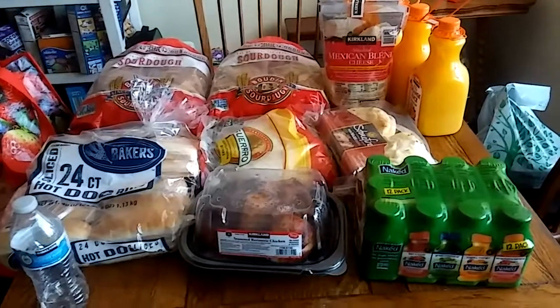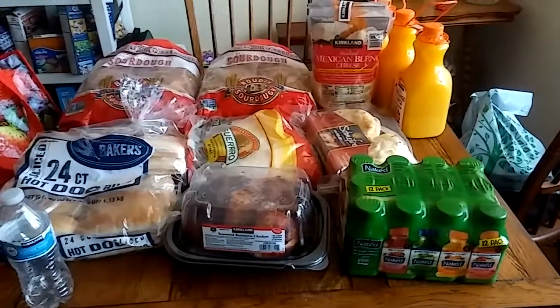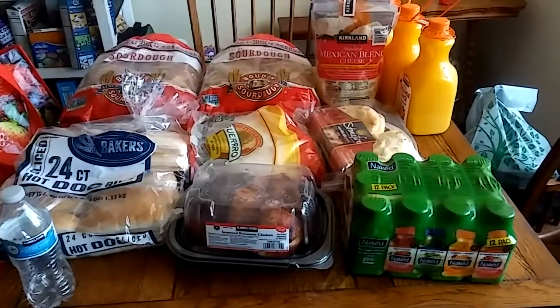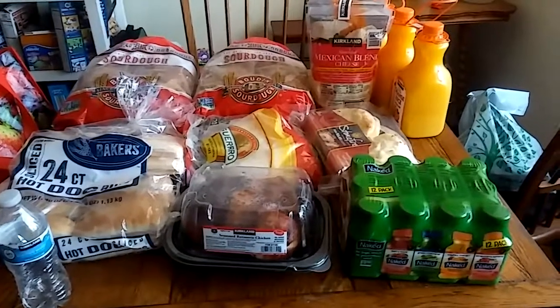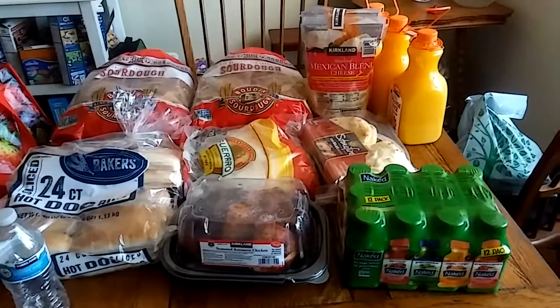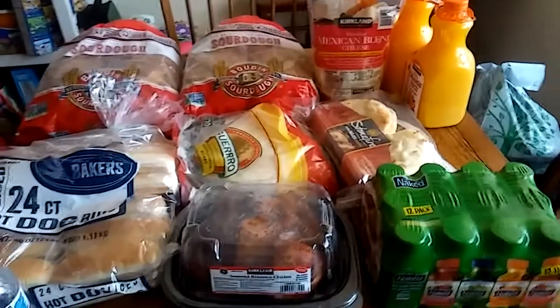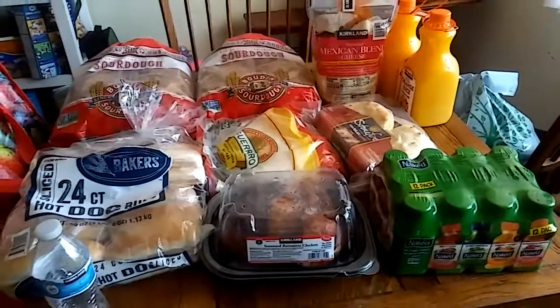So that is everything we got at Costco this month — we only spent fifty-seven dollars and seventy-one cents for everything. I'll put in the description box how much we have left of our budget. We're a family of four and we budget four hundred dollars a month. Check out that Aldi video where we did most of our shopping — it has our meal plan for the next two weeks. Make sure you subscribe so you don't miss our giant Costco haul next month where we'll be stocking up. See you next time!